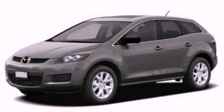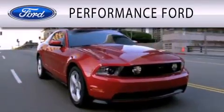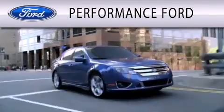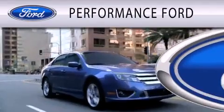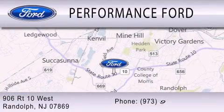Contact us today and schedule your opportunity to see this vehicle in person. Performance Ford is dedicated to doing everything possible to ensure that the experience you have selecting your vehicle is as pleasant as possible. We're located at 906 Route 10 West in Randolph.